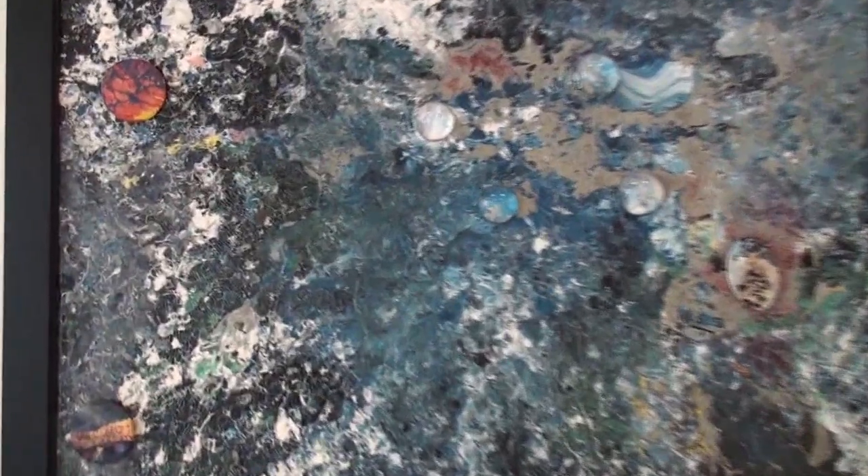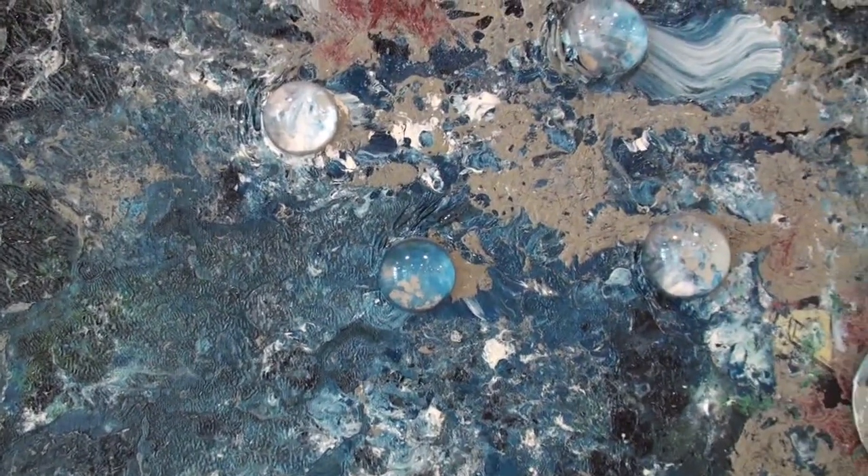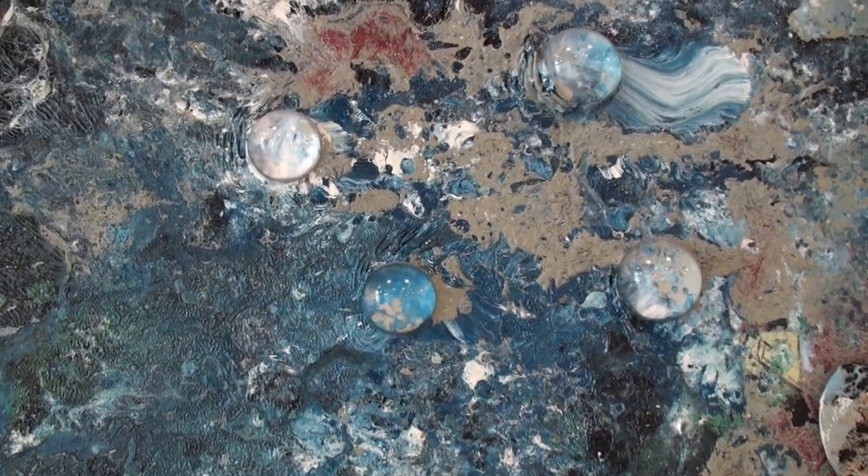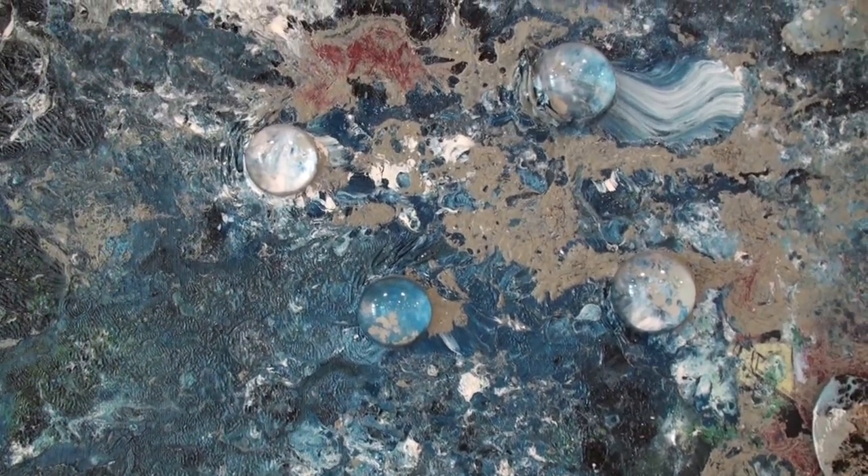In this work here, I set the domes in the active paint experiment, and it arrests the development of the painting, becoming a timepiece. So I'm manipulating space, time, and matter using paint.